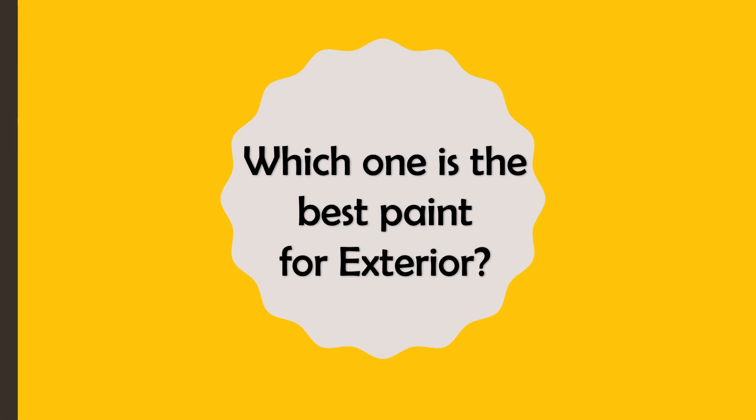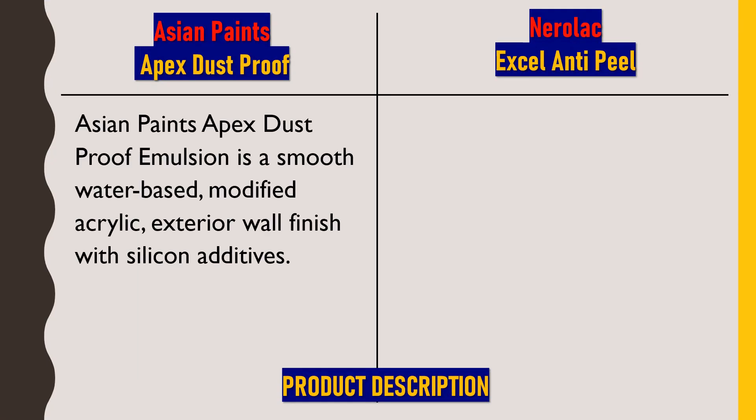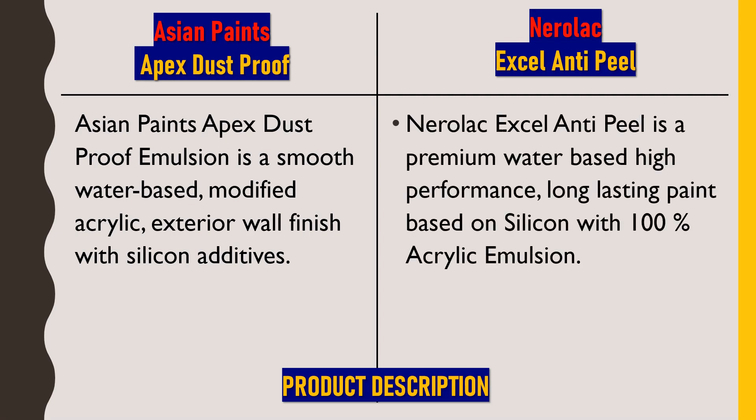We'll quickly start with the product description. Asian Paints Apex Dustproof emulsion is a smooth water-based modified acrylic exterior wall finish with silicon additives. It is water-based where water is used as a solvent to dilute it. As per the name, it prevents dust from adhering to the surface. Acrylic is added to make the paint washable, and silicon is added to make it waterproof and durable.